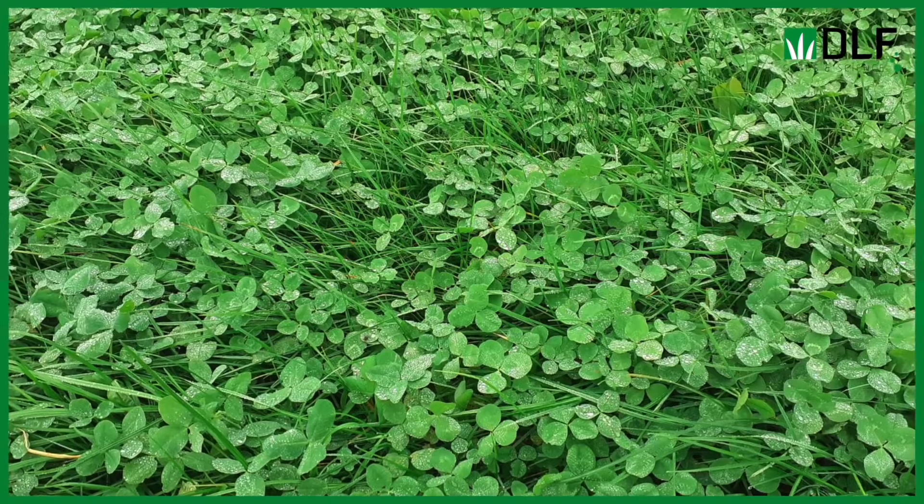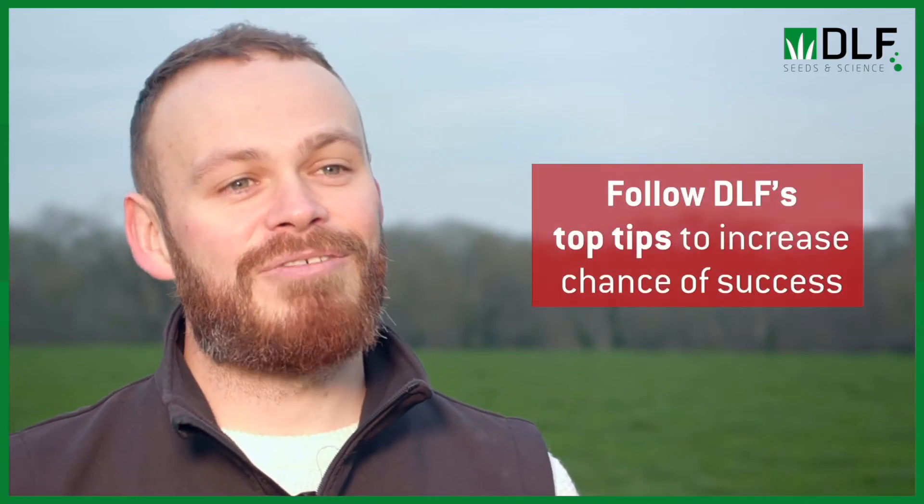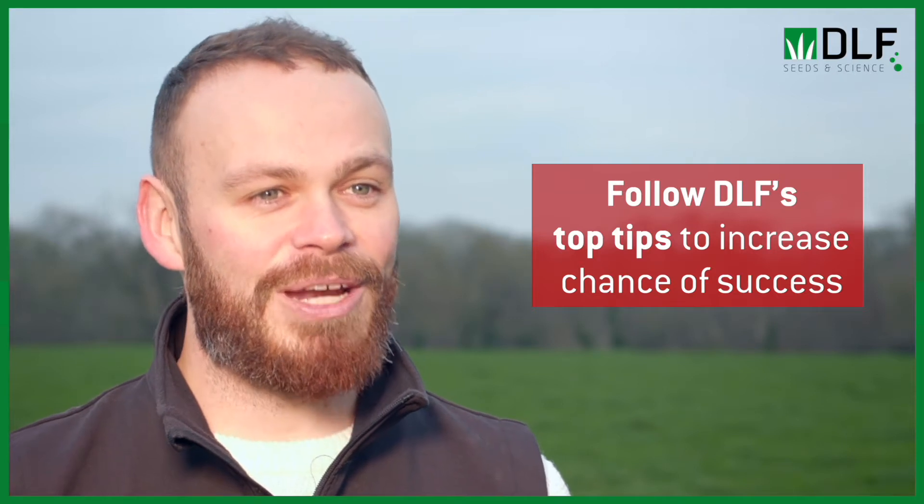In established swards, there's a lot of emphasis on over-sowing white clover, and reports on farm are kind of hit and miss — there are a lot of success stories of over-sowing and a lot of disaster stories as well. DLF have come up with four key points to remember when over-sowing white clover this year.